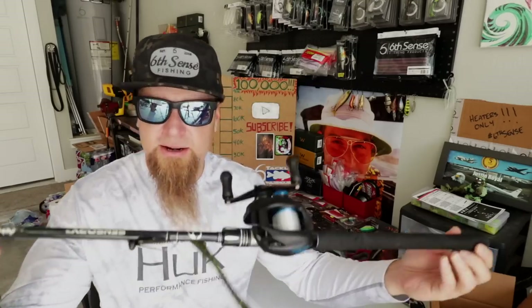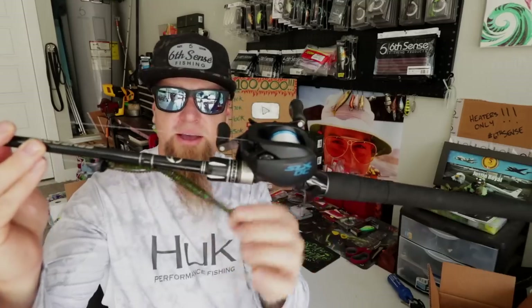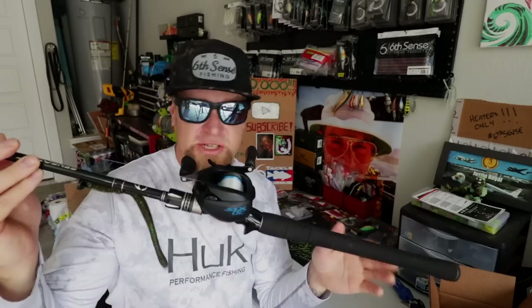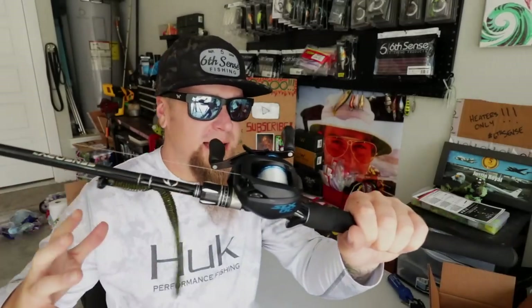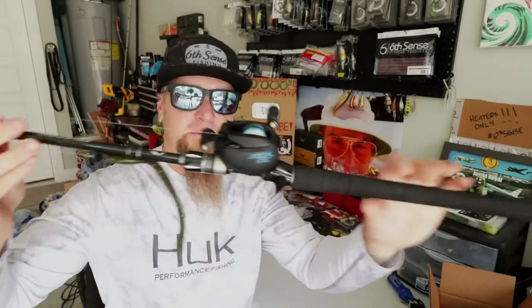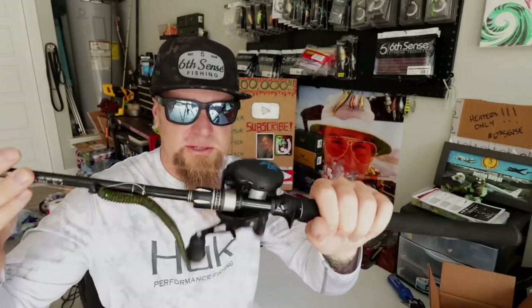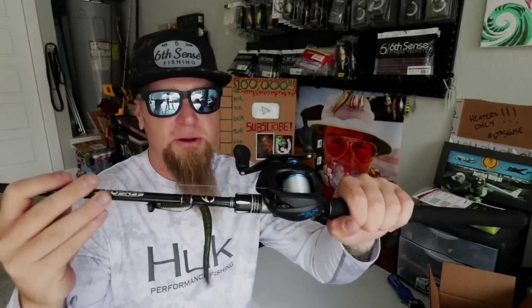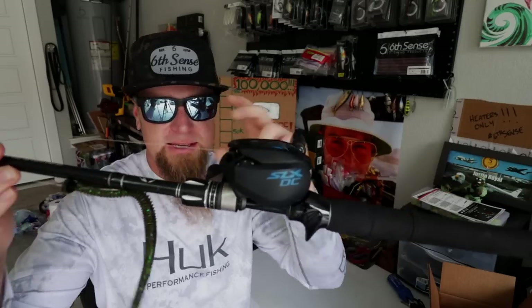Next up is another Sensory series rod — the seven foot four inch medium heavy fast action. I've currently got it rigged up with a shaky head and a Divine Shaky Worm, but this is a really good rod for jigging, finesse jigging, and Texas rigging — a great all-around rod. The Sensory series seven foot four inch medium heavy fast action is excellent and super versatile. It's a little more pricey coming in around $250, but well worth every penny. Mounted up with another SLX DC reel.